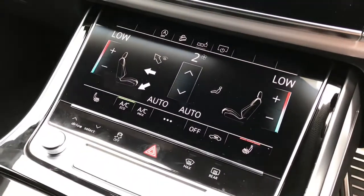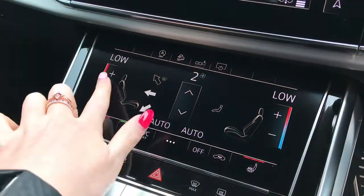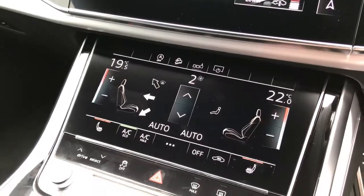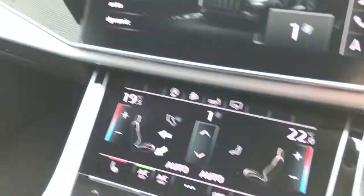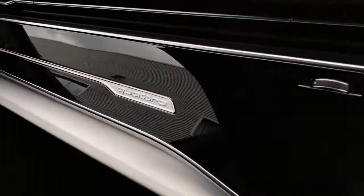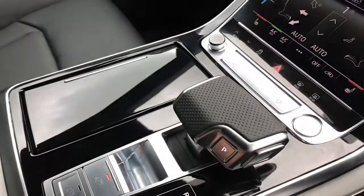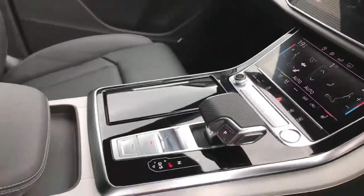That means the driver and passenger can sit at different temperatures. The vehicle also features the glossy black inlays throughout, which can be seen here with the interior quattro badging. There is the automatic gearbox gear lever.